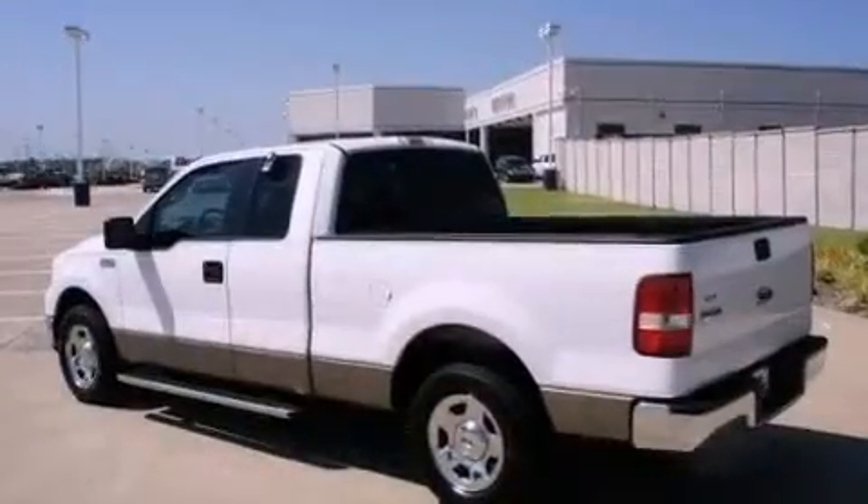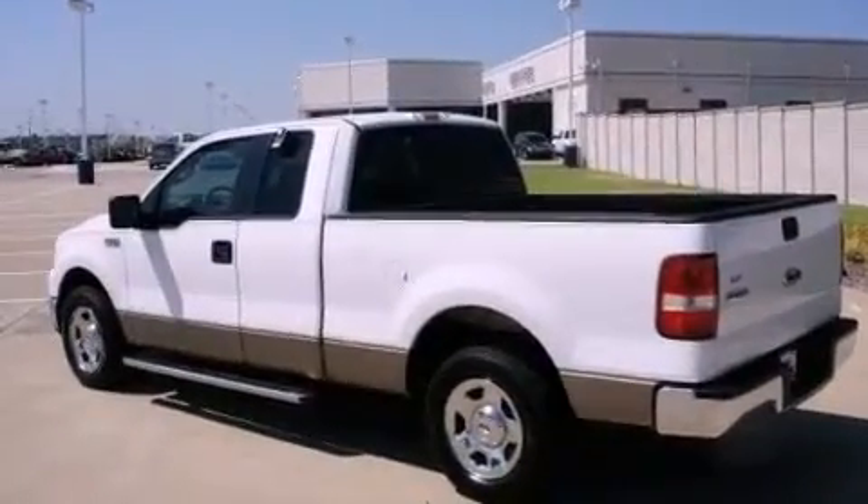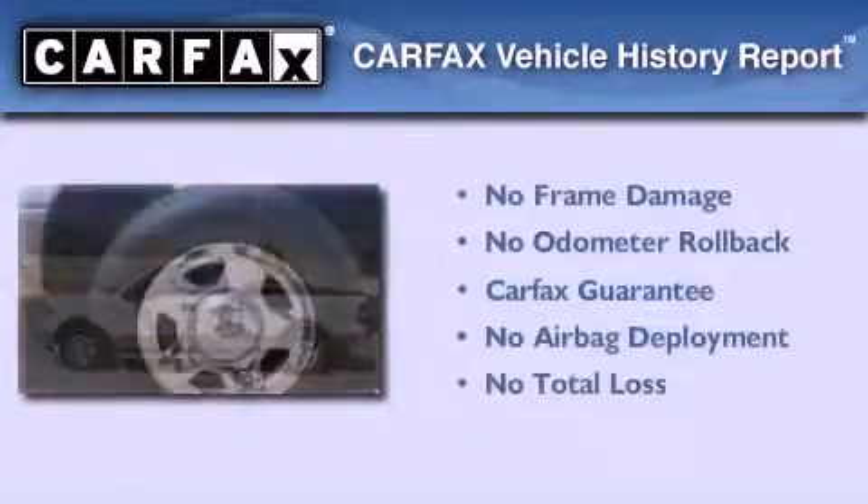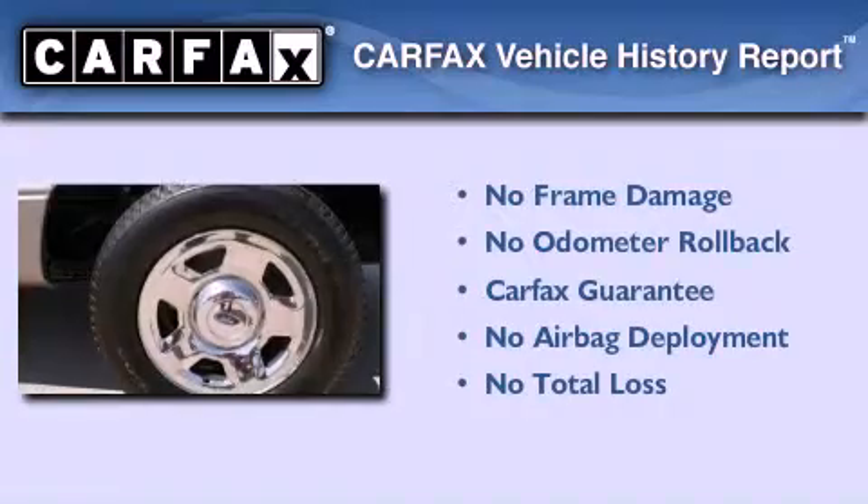Front and rear floor mats, disc brakes with an anti-lock braking system, a rear split bench seat, and chrome wheels. Not to mention that this Ford qualifies for the Carfax buyback guarantee.